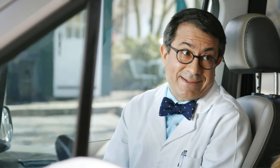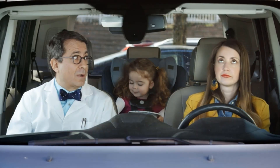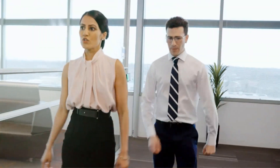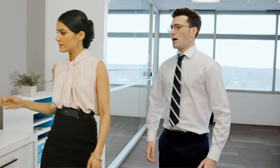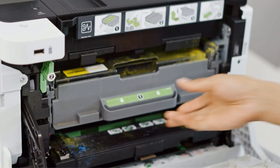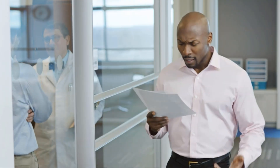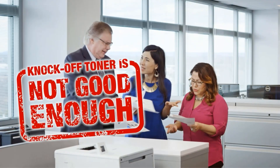The 250-sheet paper capacity reduces the need for frequent refills, while the manual feed slot accommodates various paper types and sizes. Whether you're printing from a desktop, laptop, smartphone, or tablet, this printer offers seamless wireless printing capabilities. Additionally, you can connect locally via USB for added convenience. The Brother HL printer is designed to adapt to your evolving needs, making it a reliable choice for creating professional-looking documents efficiently.